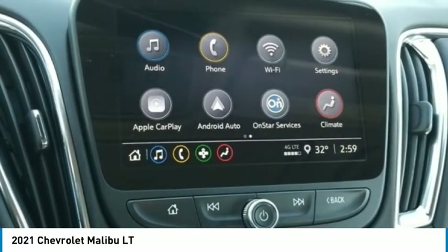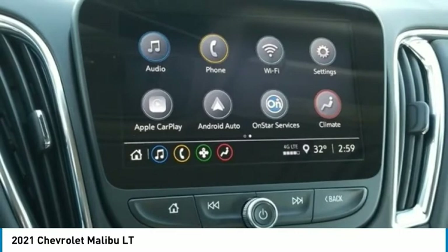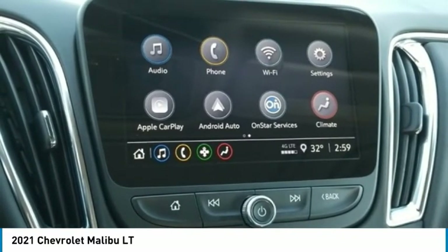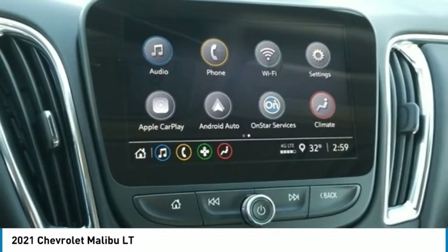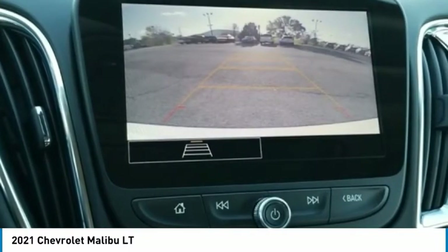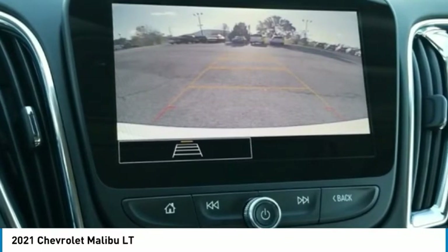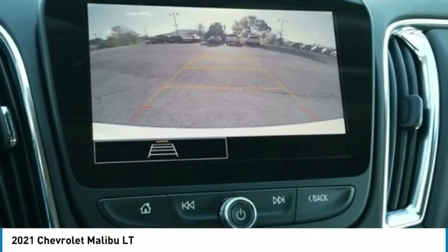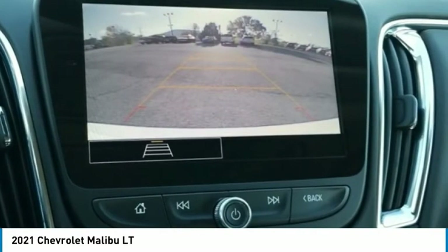Heated steering wheel, illuminated entry, inside rear-view auto-dimming mirror, IntelliBeam automatic high beam on/off, knee airbag, lane change alert with side blind zone alert, lane keep assist with lane departure warning, leather package, leather-appointed seat trim, leather-wrapped shift knob, low tire pressure warning, occupant sensing airbag.